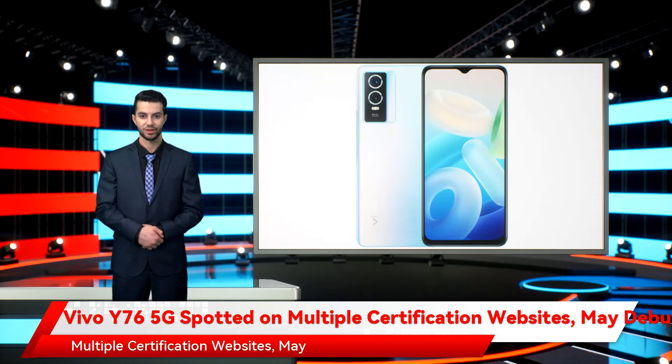Vivo Y765G spotted on multiple certification websites may debut as global variant of Vivo Y766S. The new Y-series smartphone has allegedly been spotted on multiple websites including Taiwan's National Communications Commission. Additionally, the live images of the Vivo handset have surfaced online that show resemblance to the Vivo Y766S that was launched earlier this week in China.